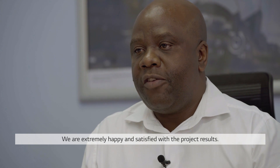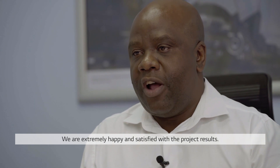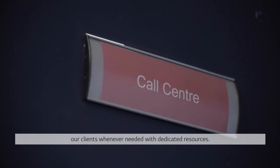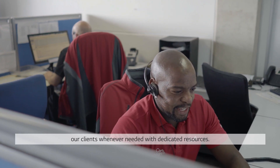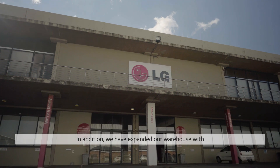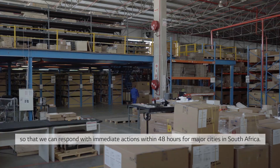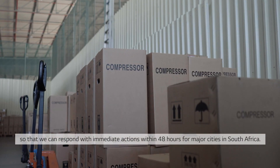We are extremely happy and satisfied with the project results. LG is on with the service call centre and always ready to support clients whenever needed with dedicated resources. In addition, we have expanded our warehouse with almost 95% of service parts availability, so that we can respond with immediate action within 48 hours for major cities in South Africa.